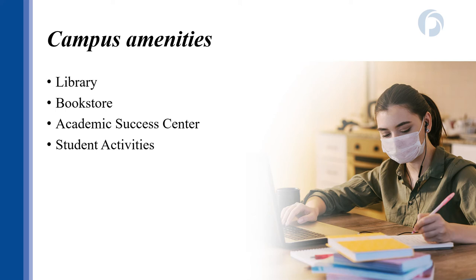When you enroll in dual enrollment, you have access to all campus amenities and services. This includes using the GPTC library both on campus and through the online database, receiving textbook materials from the GPTC bookstore, tutoring and academic assistance in the success centers, and participating in student clubs, activities, and campus events throughout the year. I encourage you while enrolled to participate in as many things as possible.